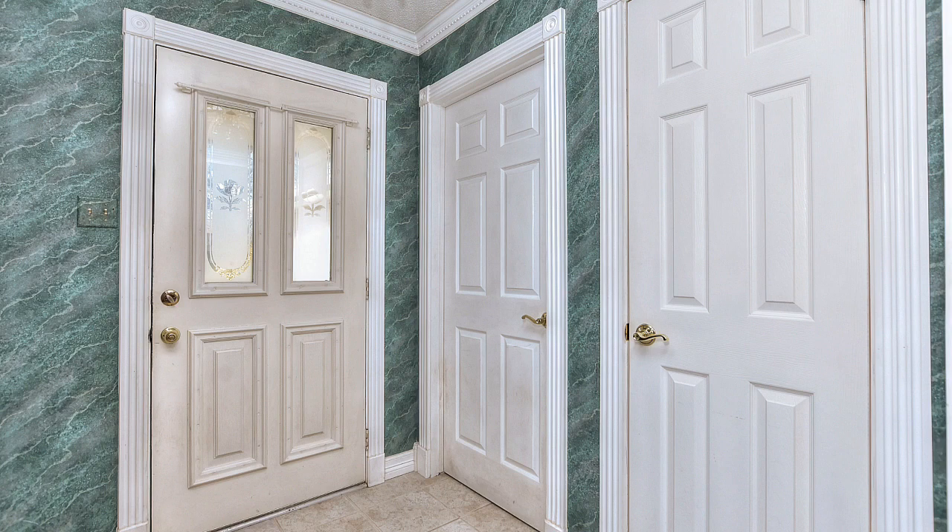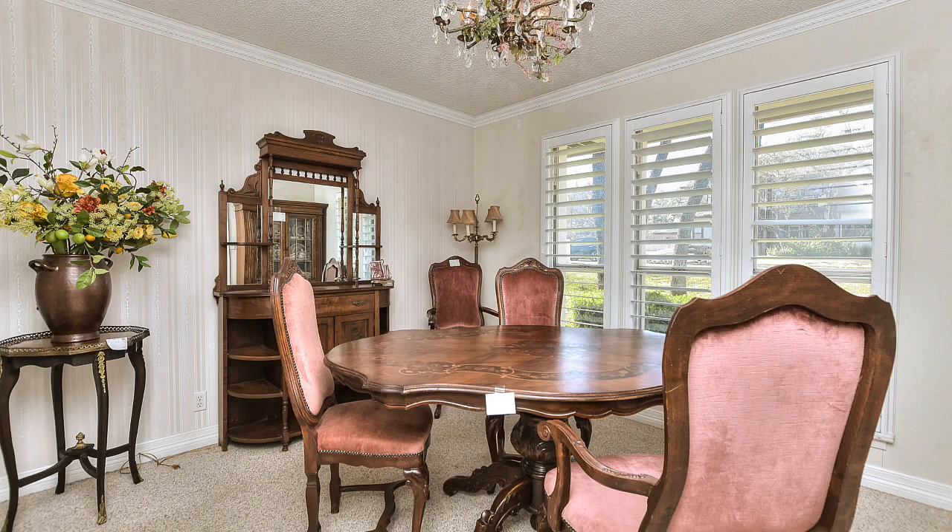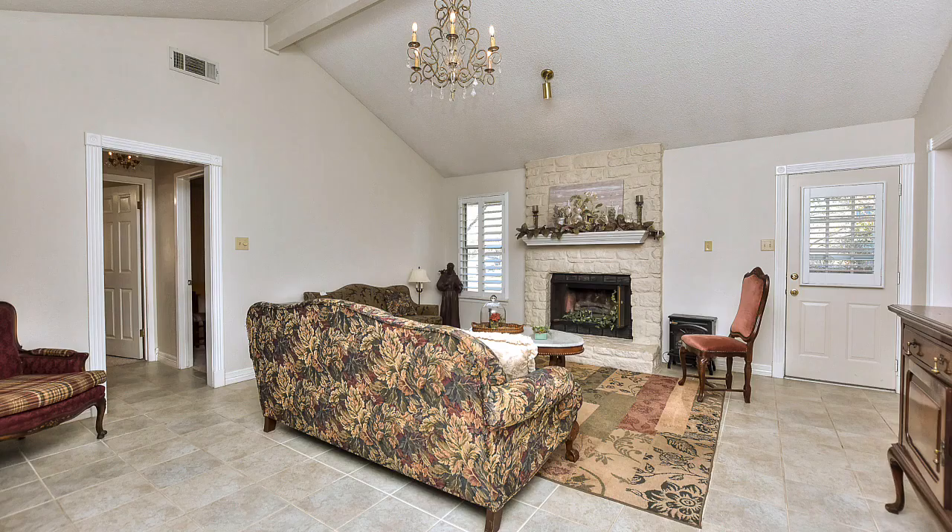As you step in, you note the detail. It might need a little bit of updating, of course, but the quality is there. Note the detail trim, the crown mold, the beautiful tile. This could easily be a work-from-home office — easy to close this in. The plantation shutters are fantastic.